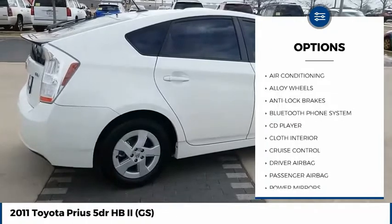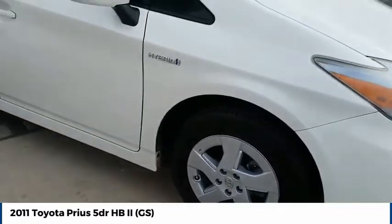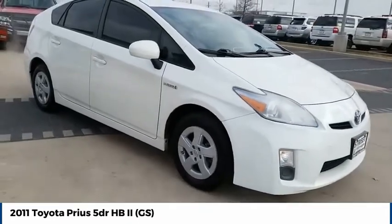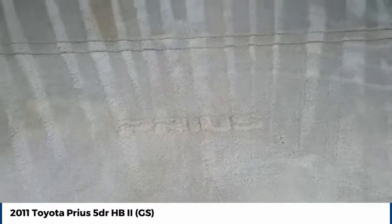Alloy wheels, cruise control, power windows, power locks, CD player. If affordable style and reliability are what you're looking for, this vehicle couldn't be more perfect. Drive it today.